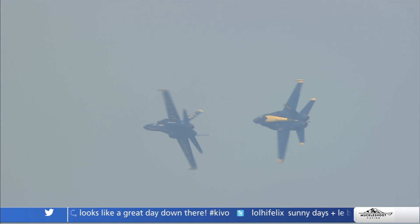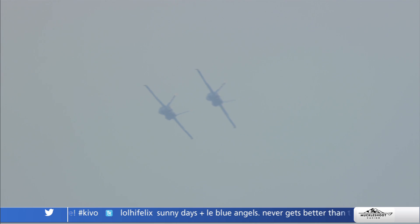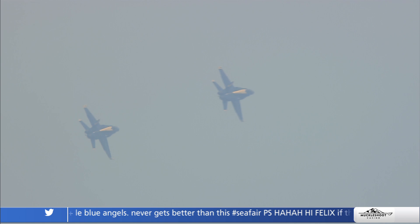That was their last solo maneuver. They're going to exit in front of the crowd, and then in comes the Diamond for the tuck-under break. Out of that, they're going to join into the Delta formation for about the next 15 minutes.